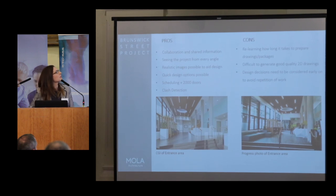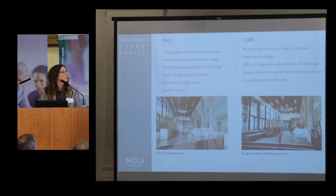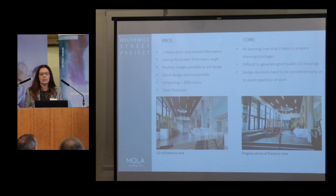Briefly, the pros and cons — there are a lot of them, but these were the strongest ones for me. The pros: obviously collaboration and shared information, and seeing the project from every angle. As a designer, being able to turn the model any way you want, walk through it, stand in different areas of a large space, was very useful. Realistic images aided our design and quick design options. The image on the left is a CGI of the entrance area; the one on the right is an actual photo — a very complicated space to design.